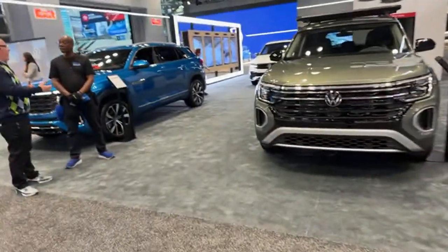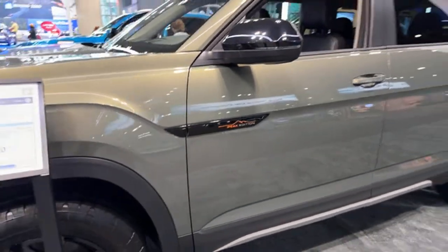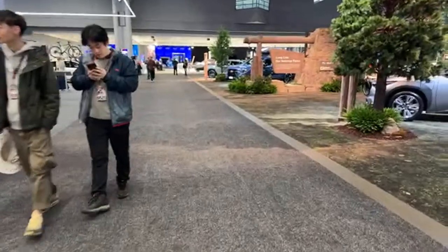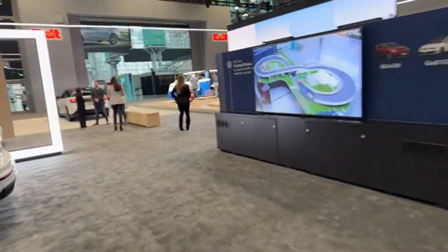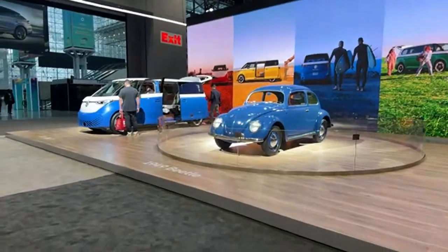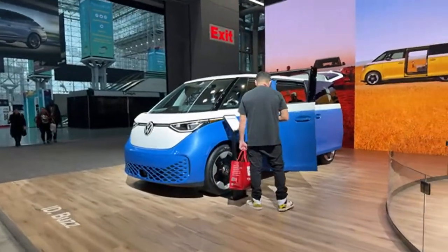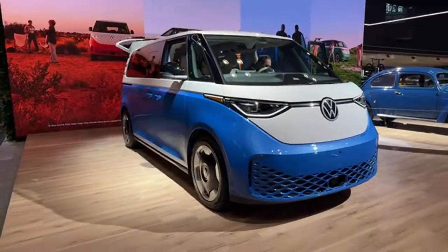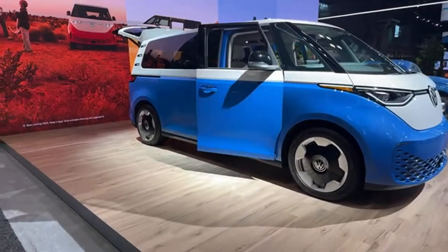Heading over here we have Volkswagen. One of the big things is the new Atlas Peak Edition. I like the Atlas — if you want room, the Atlas is basically the biggest in its class, whether for passengers or cargo. But one of the big hits is the ID Buzz. I love how they have a 1949 Beetle alongside it. Volkswagen is promising the ID Buzz for Canada maybe by end of 2024, though it'll probably be later. The North American version is a long wheelbase for more room.